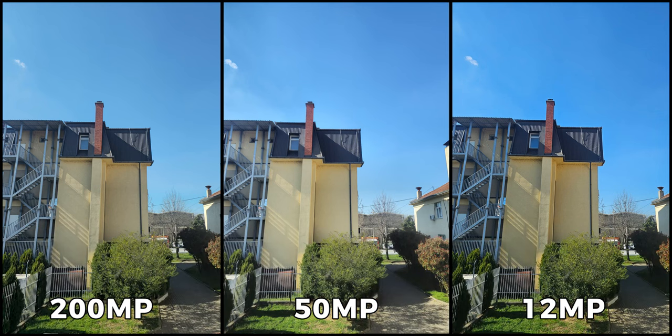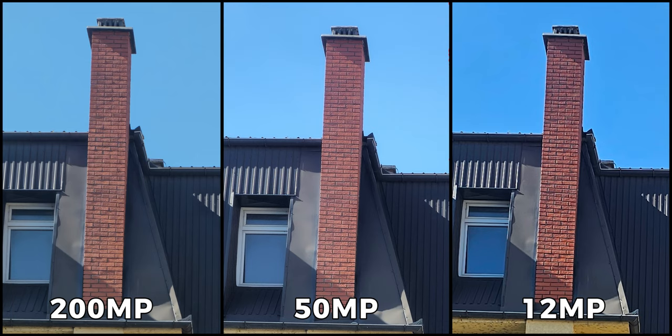Moving on to the next sample, I observed that much like before, the 12 and 200-megapixel pictures are nearly indistinguishable in terms of color and dynamic range. However, I did notice that the center picture appears brighter overall and does not look as natural as the other two. Upon zooming in and cropping the image, it is clear that the blocks on the chimney on the left are exceptionally sharp, while on the right almost all of the details have been lost. The 50-megapixel mode strikes a balance between the two, with more detail preserved than the picture on the right but not quite as sharp as the 200-megapixel mode.